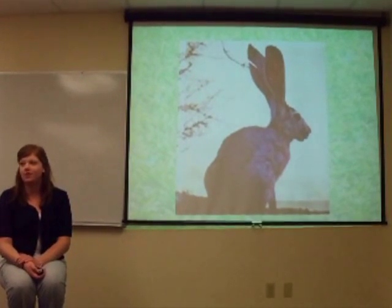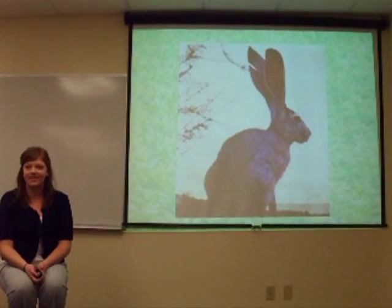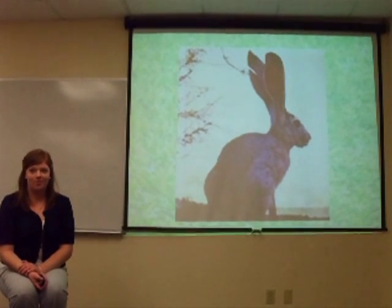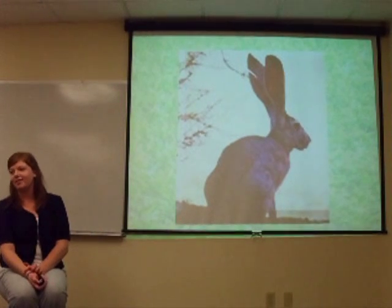So this is a rabbit. What do you think its adaptation is? Its ears. And what about its ears? They're really big. Why do you think its ears have to be really big? So they can hear.